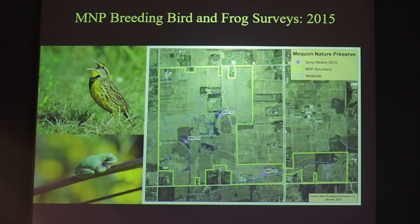Then we put up different recorders to do bird and frog surveys. This is during the breeding season of both taxa, and there are three permanent stations now at the Mequon Nature Preserve. I'll also be showing you some data and examples from other properties. Let's start by looking a little bit at frogs, and then we'll get into birds.